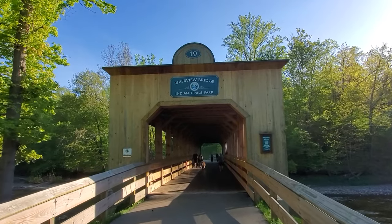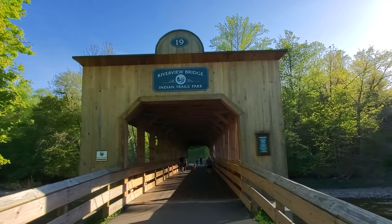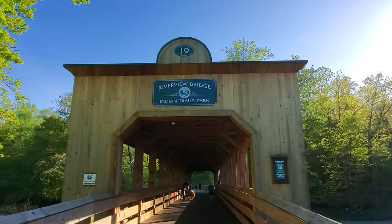Let's all just agree on one thing — the sight of this bridge and all of its surroundings is pretty impressive.